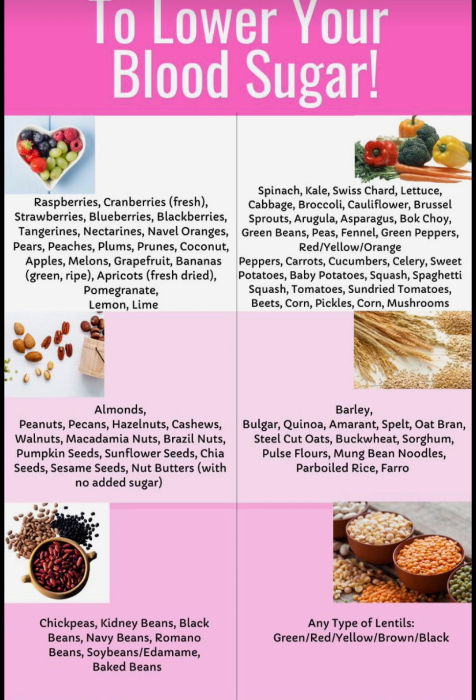Next we're going to look at some nuts. Almonds, peanuts, pecans, hazelnuts, cashews, walnuts and brazil nuts, pumpkin seeds, sunflower seeds, chia seeds, sesame seeds, nut butter with no added sugar.